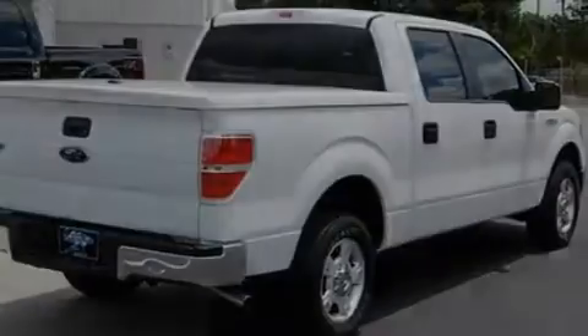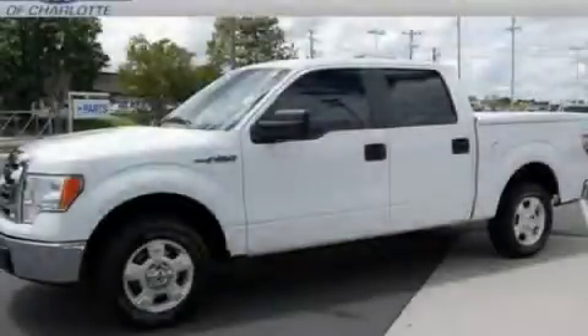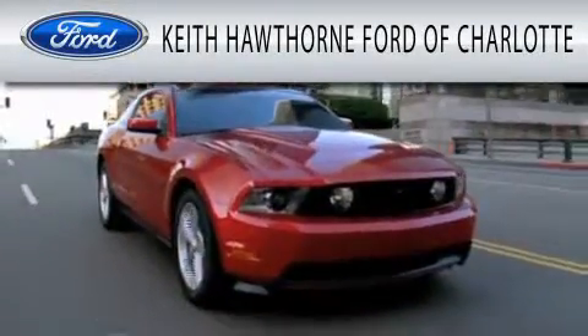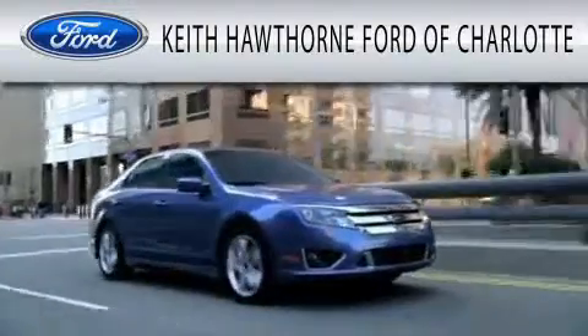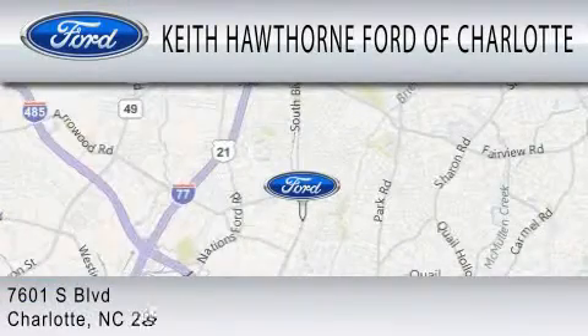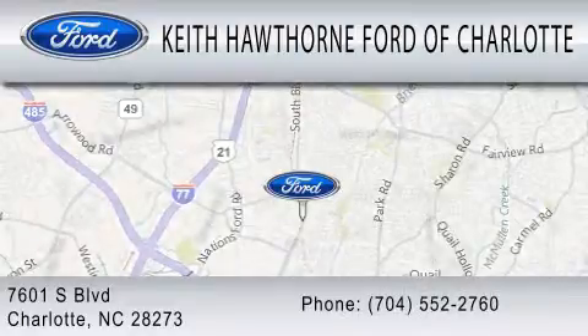Contact us today and schedule your opportunity to see this vehicle in person. Keith Hawthorne Ford of Charlotte is dedicated to doing everything possible to ensure that the experience you have selecting your next vehicle is as pleasant as possible. We are located at 7601 South Boulevard in Charlotte.